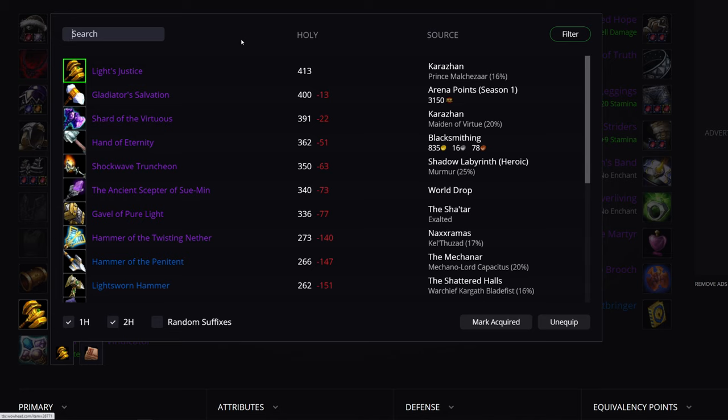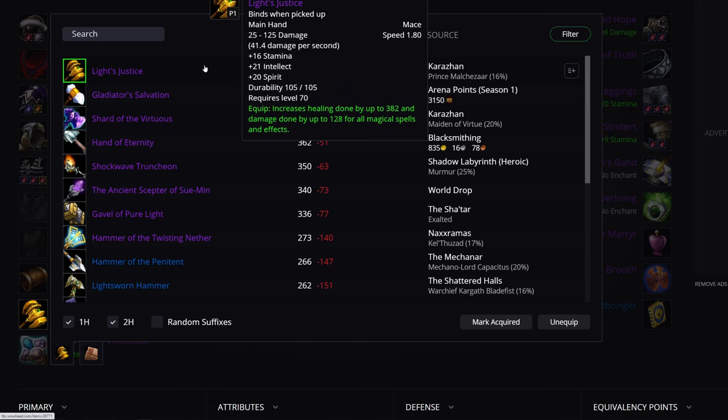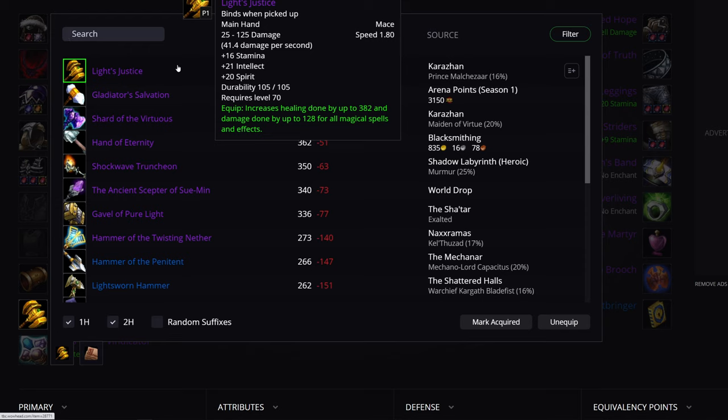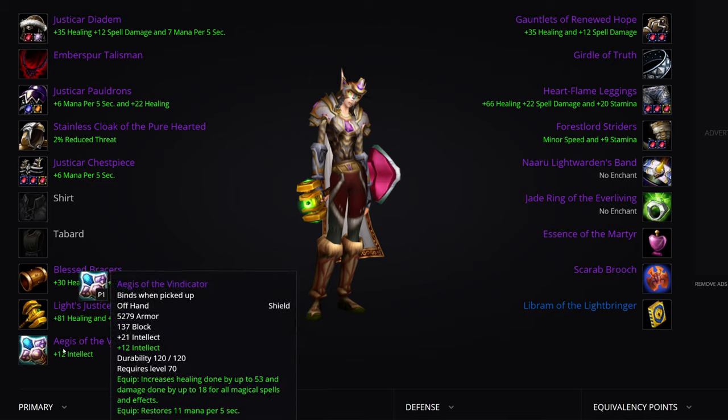Weapon: Light's Justice — best in slot for every single healer. Yeah, it doesn't have MP5, yes it has spirit, but the amount of healing it has compared to, say, Shard of the Virtuous — that's not a discussion. Light's Justice is the best in slot weapon for every healer in Tier 4.